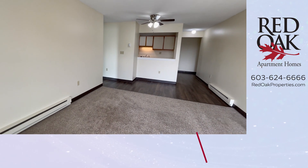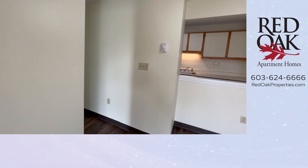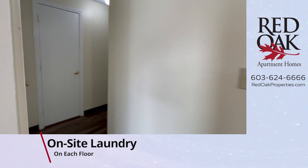Fantastic space here with lots and lots of closets — wait till you see. There's laundry on every floor as well.